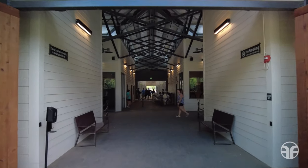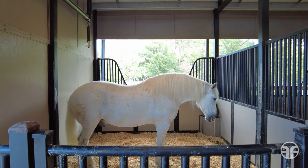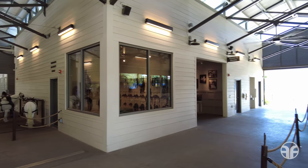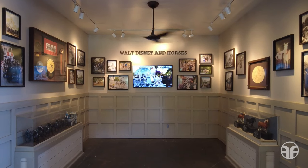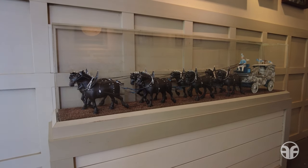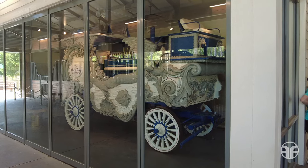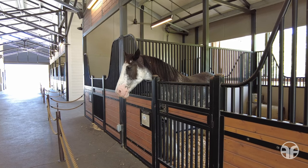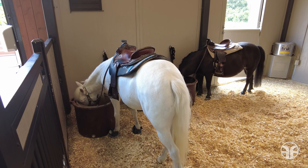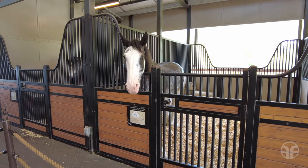Mosey on over to the Tri-Circle D Ranch and stroll through this barn to see the happiest horses on earth, which includes Cinderella's ponies and the majestic horses of Main Street USA. This horse stable is equipped with a wedding harness room showcasing tack for Cinderella's ponies, and a small museum dedicated to Walt Disney and horses. Discover the 1907 Dragon Calliope, the horse-drawn musical instrument that Walt purchased for the Mickey Mouse Club Circus Parade at Disneyland Park in the 1950s. Younger guests over the age of two can saddle up on a petite pony and take an old-fashioned pony ride.